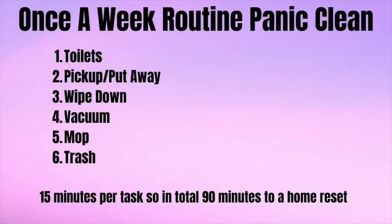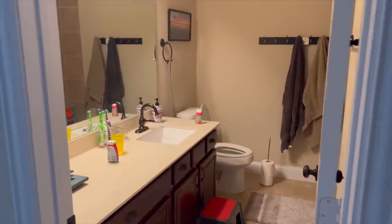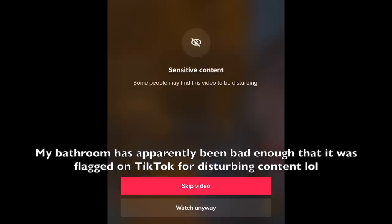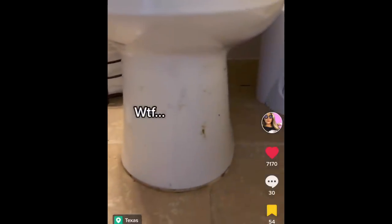I am calling it my weekly home reset slash weekly panic clean because we are doing it under a time constraint of one and a half hours. I plan on doing this on Mondays after the weekend because the house definitely needs a solid reset after a carefree, careless weekend. The weekly home reset will include six tasks, which I will be doing in a very specific order starting with toilets. Your home can look immaculate, but if the bathroom looks and smells like a truck stop, then that's the whole vibe of your home. Things go downhill pretty quickly in my home, living in a house full of boys, so this has to be a weekly task for me.